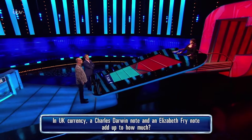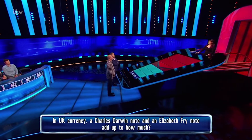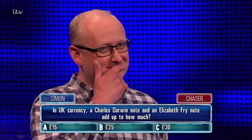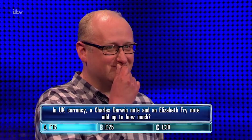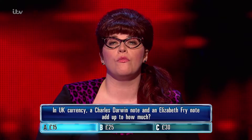In UK currency, a Charles Darwin note and an Elizabeth Fry note add up to how much? You've put... £15. That's a bit of a guess. I wouldn't know. Not a clue.